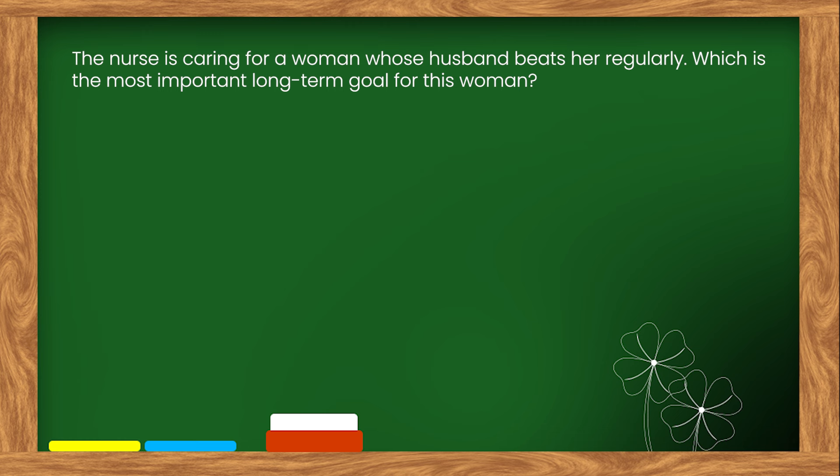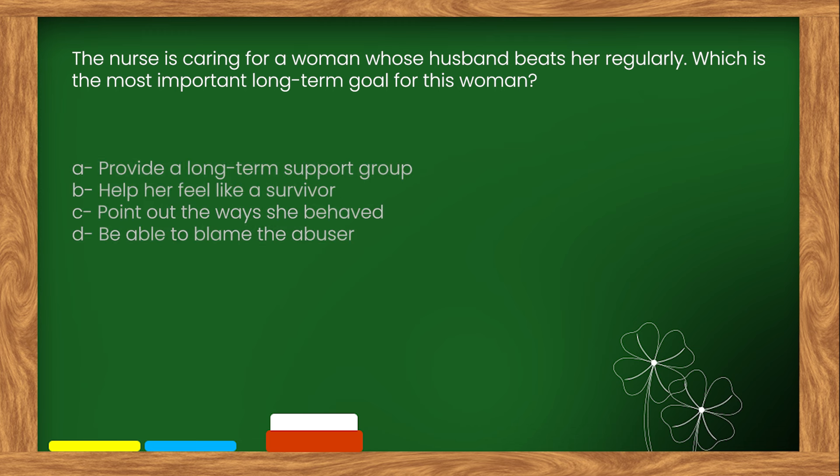Here is our next question. The nurse is caring for a woman whose husband beats her regularly. Which is the most important long-term goal for this woman? Options: A. Provide a long-term support group. B. Help her feel like a survivor. C. Point out the ways she behaved. D. Be able to blame the abuser.